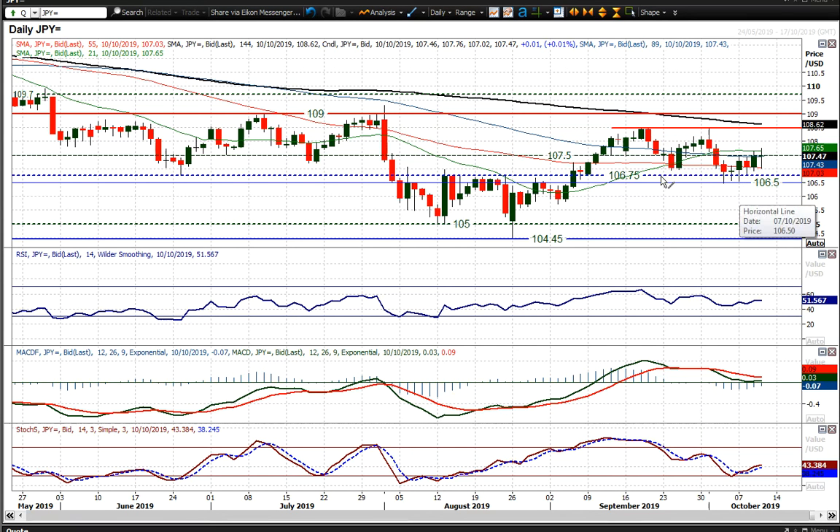The support band at the bottom, around 106.50 to 106.75, has held in recent days — it's been tested the last four days. Yesterday it started to edge higher than that, and we've actually seen a run of sessions where you've seen higher daily traded lows.